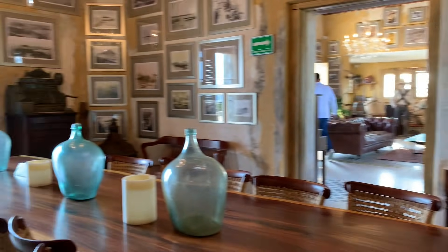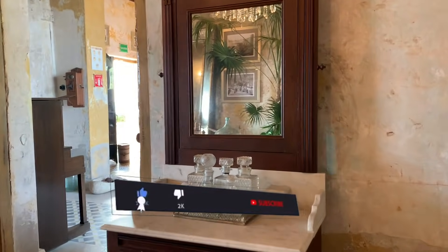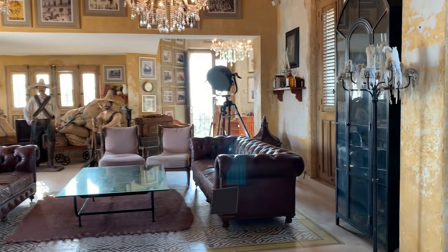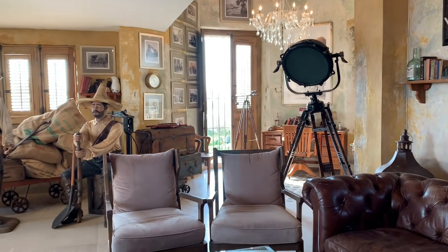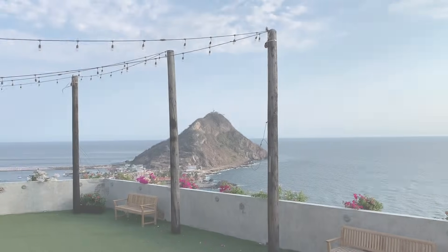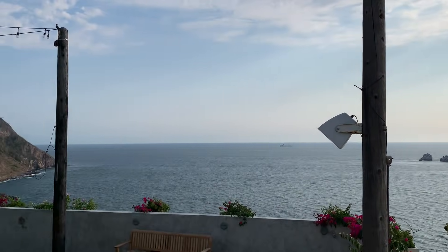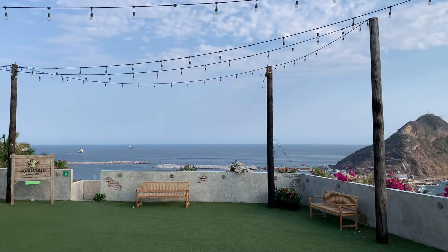So pretty in here guys, you have to come check this out. This area here will soon be an event area — there are talks right now of a farm-to-table event going on here.